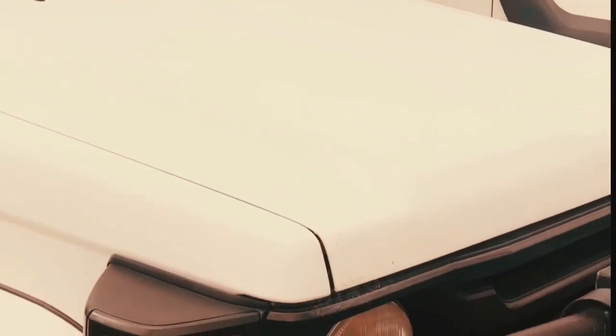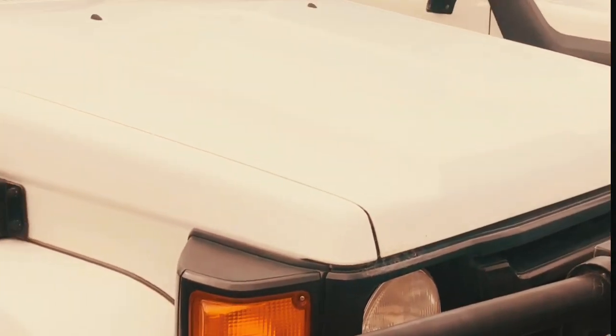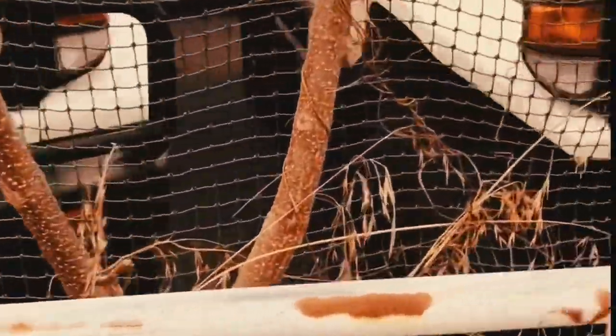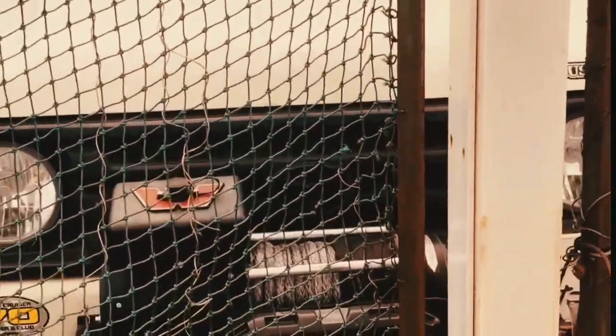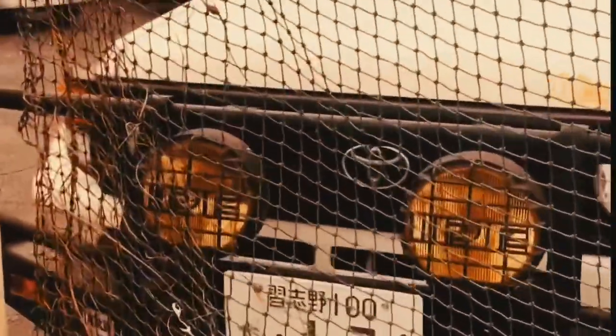This is the Series 70 Land Cruiser. Ito yung ginamit ng mga UN Peacekeepers — noong panahon ng Iraq War, at saka ilang gera na rin ang sinulong na itong Series 70 na to. Correction: Series 70 po, not Series 4E.